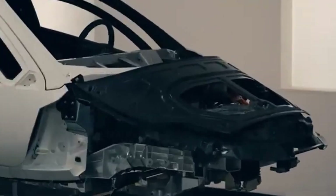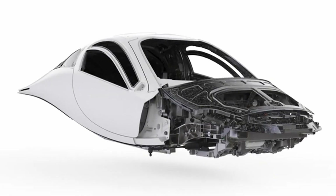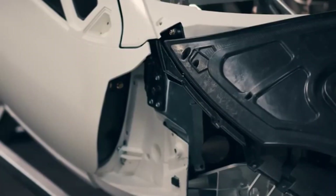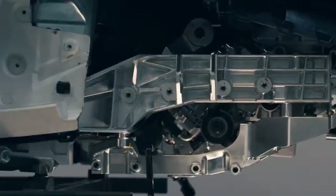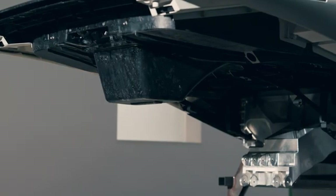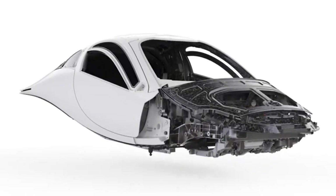Aptera is a forward-thinking company that wants to change the electric vehicle industry. It is slowly making progress toward releasing its highly anticipated solar-powered car in early 2025. The newest version, called PI2, is a big step forward in Aptera's quest to make the world's most fuel-efficient electric vehicle. As interest in the PI2 grows, the Aptera community's attention is shifting to the PI4, which will be the next big step forward.